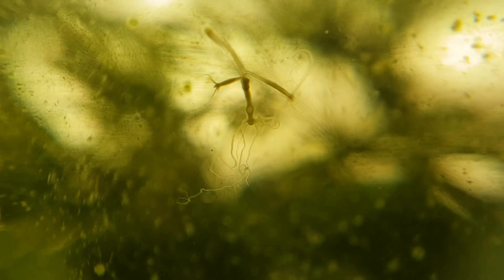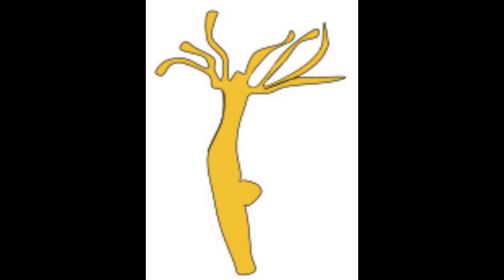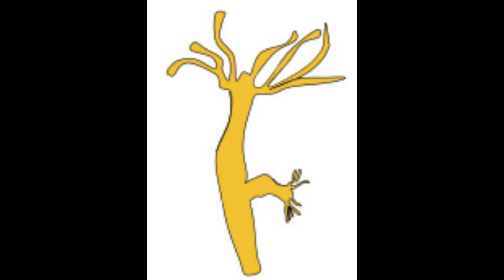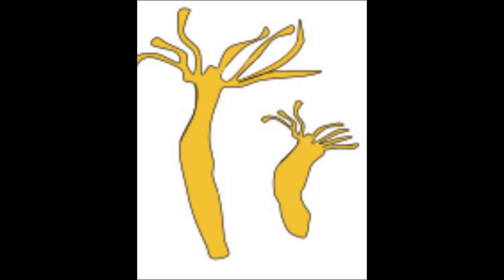It's a sort of cloning. When a hydra has enough food, it can form a bud every 2 days, which will grow into a mini-hydra that will slowly detach itself from the parent, and then you suddenly have 2 hydra clones.